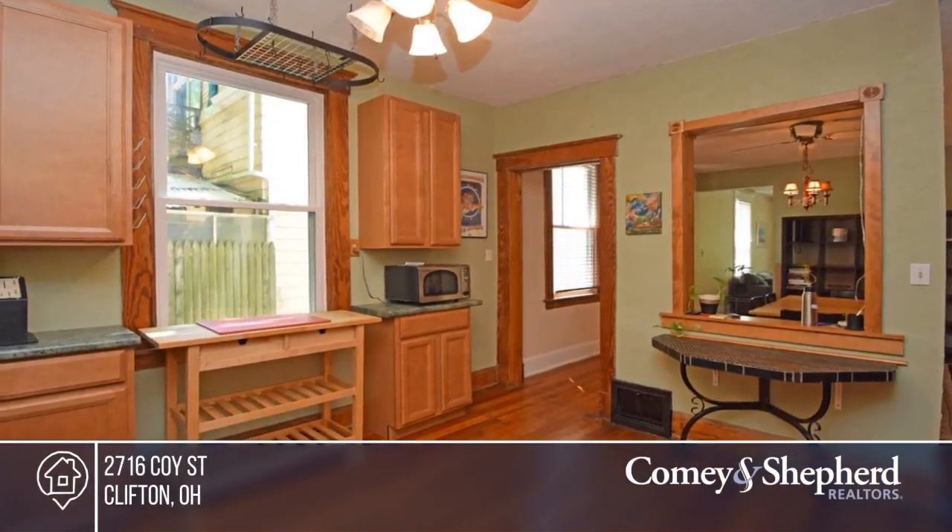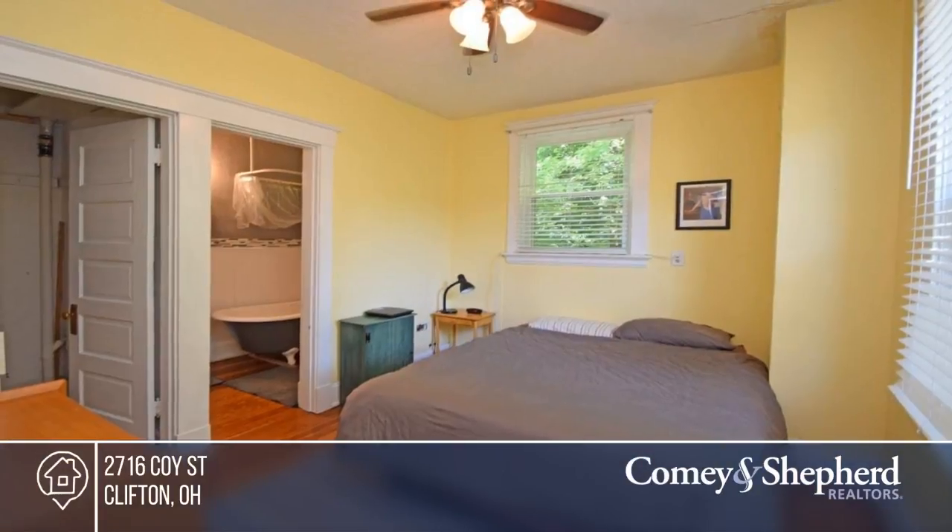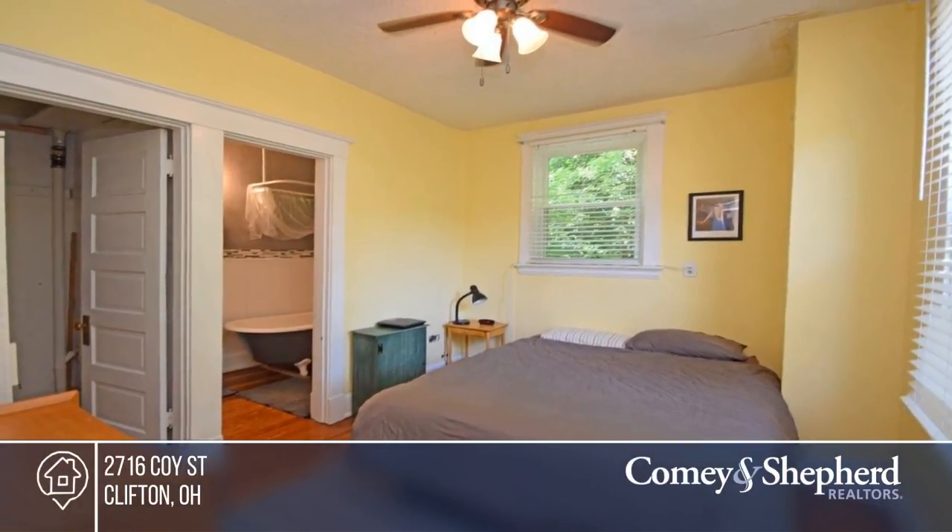There's a walk-in closet, restored wood floors throughout, two vintage tile fireplaces, and so much more. Phone Emily for your tour.